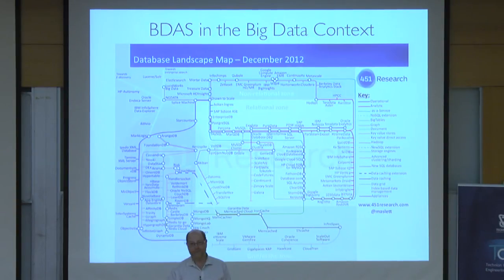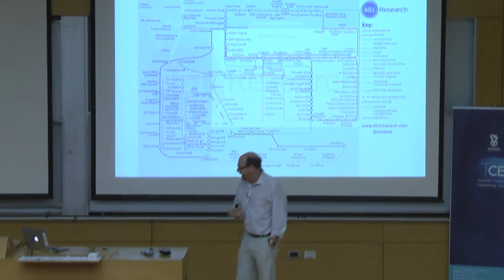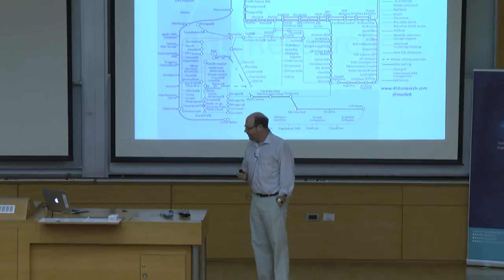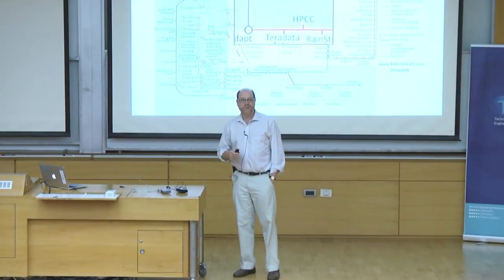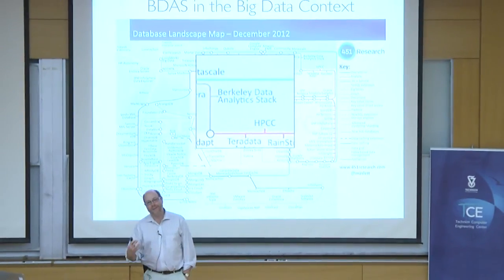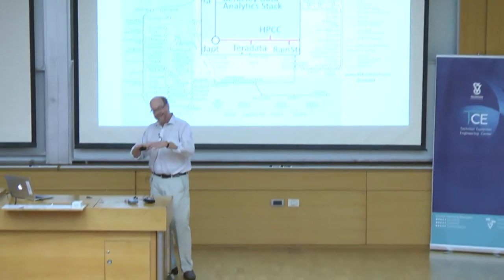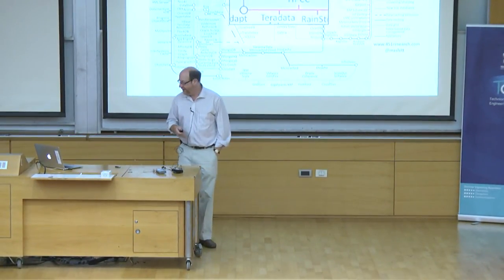When I was sitting in my academic office at Berkeley looking at this, I noticed up in the upper right-hand corner they had our little research project. So I felt, okay, great — that must mean we've arrived. We're part of what's going on. There's a lot going on, so I'm going to tell you about our little corner of the world here.